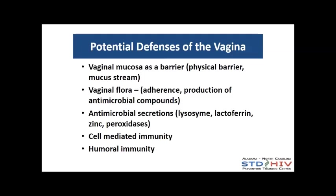The vagina has many defenses. One is the mucosal barrier — a physical barrier. There's also a mucous stream that wipes out pathogens, which is one rationale for why douching is not recommended. Vaginal flora provides competitive inhibition of other pathogens, and normal bacteria can out-compete pathogenic bacteria. Those organisms also produce antimicrobial compounds — lysozyme, lactoferrin, zinc, peroxidases, etc. The immune system plays a role as well, including cell-mediated and humoral immunity.